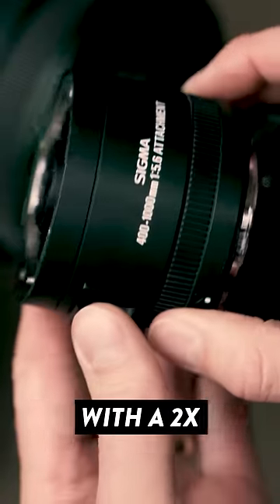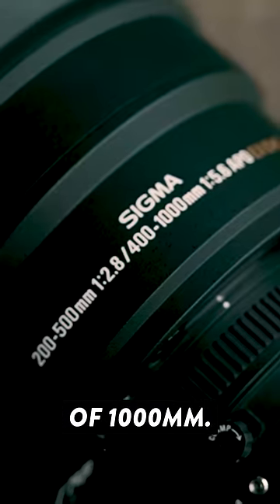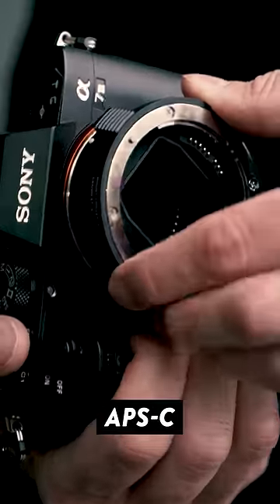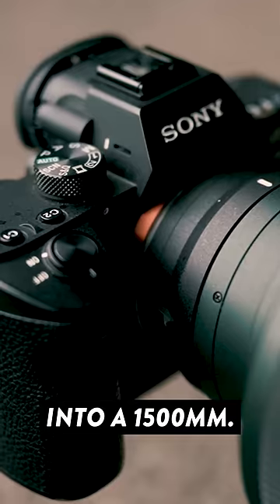It also comes with a 2x teleconverter allowing you to shoot up to a focal length of a thousand millimeters. Combine this with your camera's APS-C crop mode and this effectively turns the lens into a 1500mm.